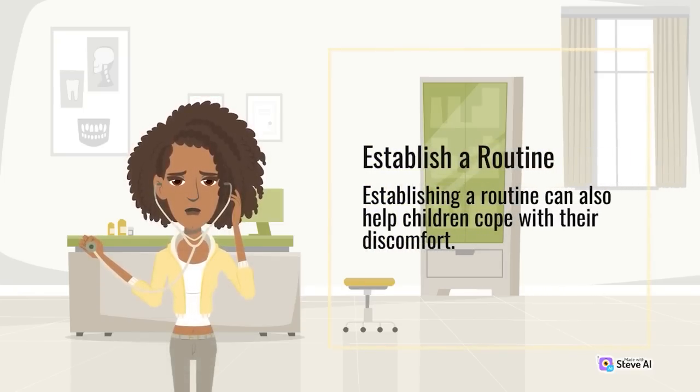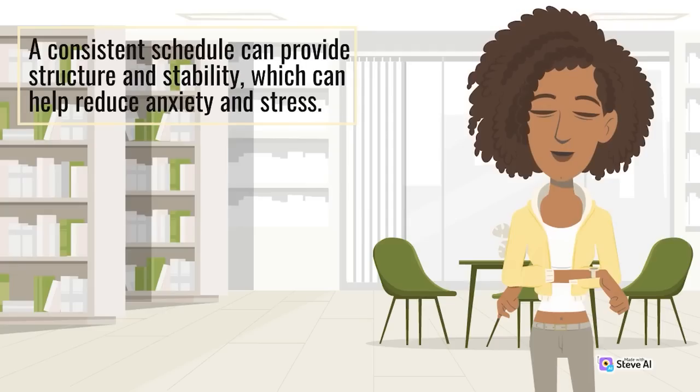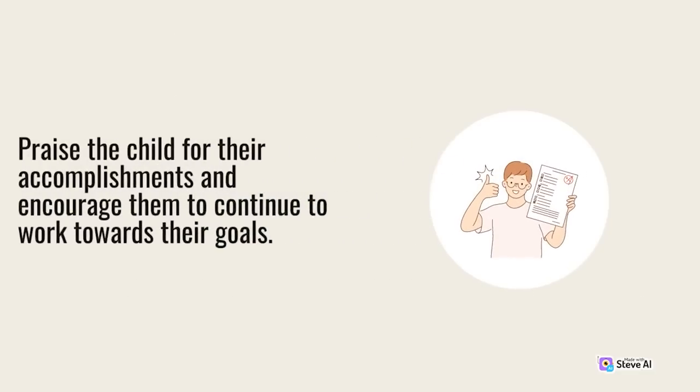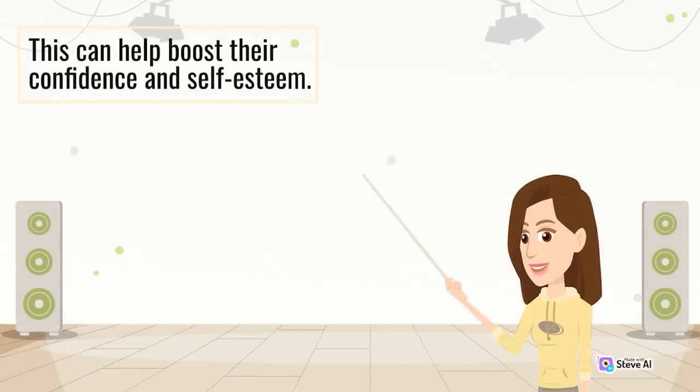Establish a routine. Establishing a routine can help children cope with their discomfort. A consistent schedule can provide structure and stability, which can help reduce anxiety and stress. It's important to create a routine that works for both the child and the family. Providing positive reinforcement can also be helpful — praise the child for their accomplishments and encourage them to continue to work towards their goals, which can help boost their confidence and self-esteem.